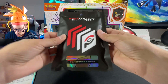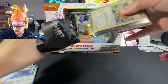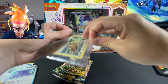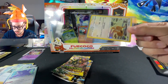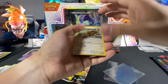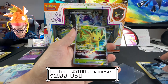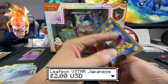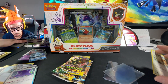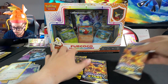Let's open the evolution condition mystery bag. We have two Evolving Skies and two Brilliant Stars packs inside. I see some V Stars maybe - we have a promo from a blister, a Glaceon V Japanese, and some other Japanese cards. Very nice, I'll take it - not bad at all!